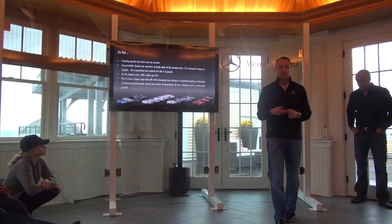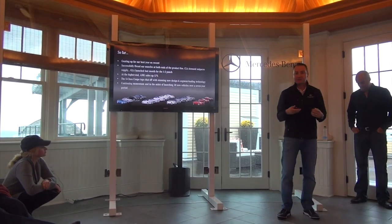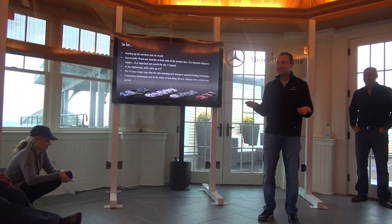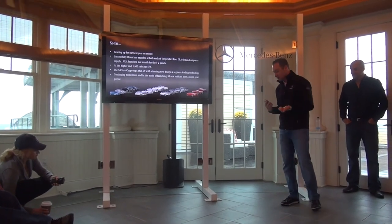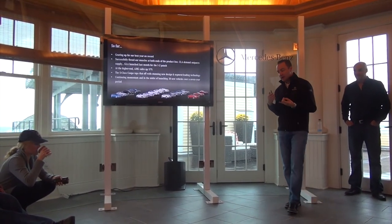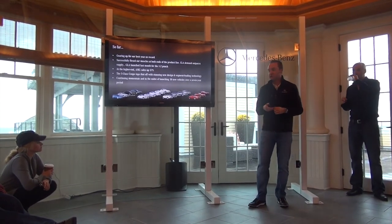We mentioned last year that we're in the midst of launching 30 new models over a seven-year period. So I hope you like us because you're going to be seeing a lot of us over the next six or seven years, hopefully in places like this here in Rhode Island. It's a really exciting time to be at Mercedes-Benz. I've been here 11 years and the passion, direction, and drive moving forward has probably never been at a higher level.